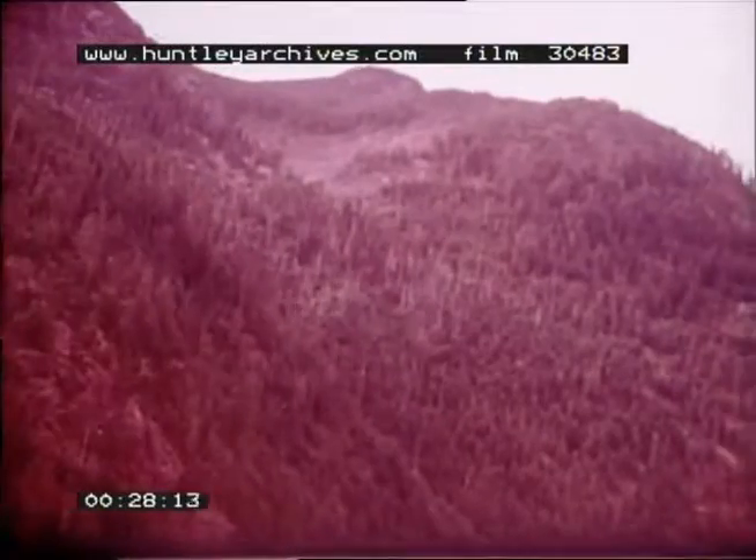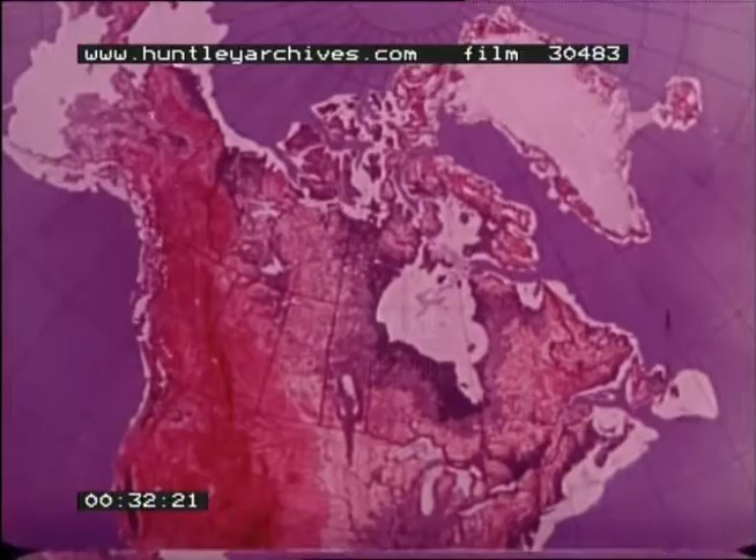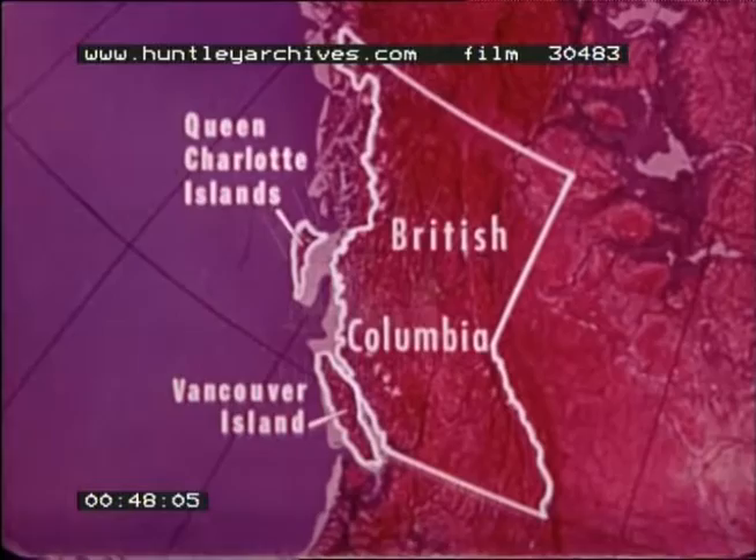Canadian timber. Seventy percent of Canada's saw timber comes from the Pacific province of British Columbia. As Canada's third largest province, it includes not only the mainland but a number of islands in the Pacific Ocean. The largest are Vancouver Island and the group of Queen Charlotte Islands. They contain some of the best timberland in Canada.